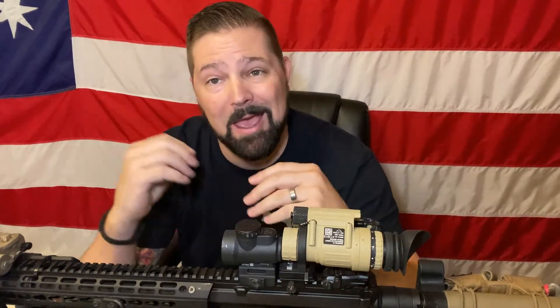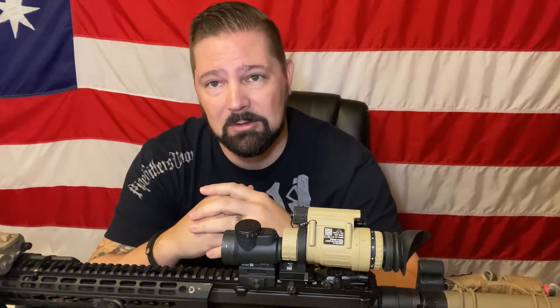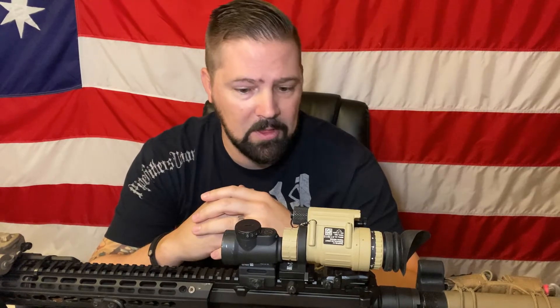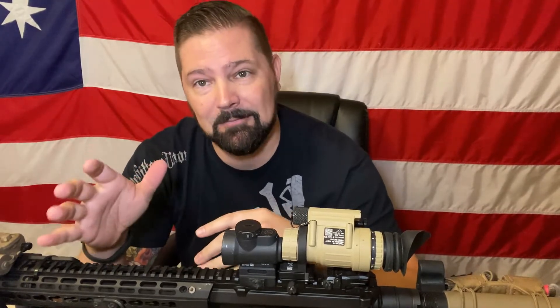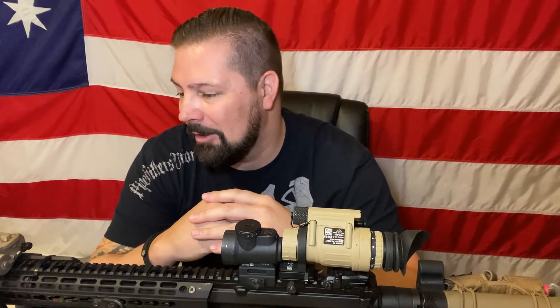I'm not an Army Ranger, I'm not Special Forces, but I have a very strong grasp of using NODs and NVG-type equipment throughout the years. One of the things I learned towards the end of my career was that the old adage that you're going to be the only one on the battle space with night vision might not be true.